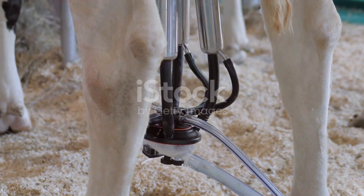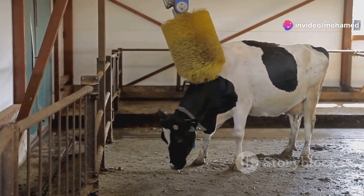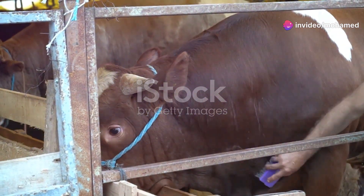So what exactly is a cow back massager? Picture a large rotating brush mounted on a sturdy frame. It's designed to mimic the sensation of being gently scratched or massaged.